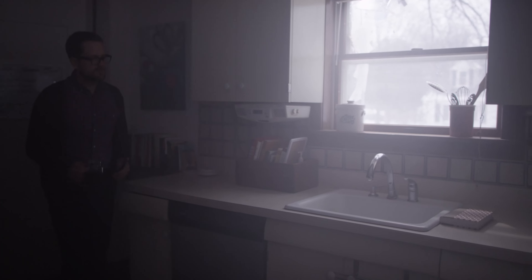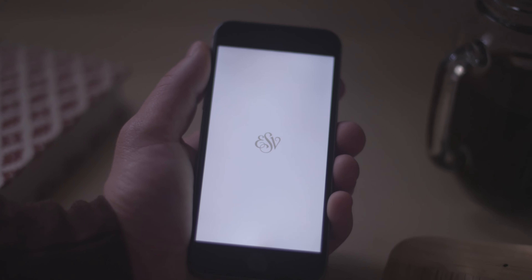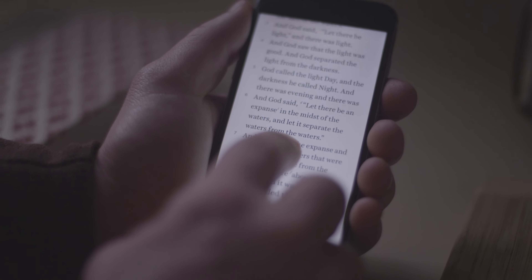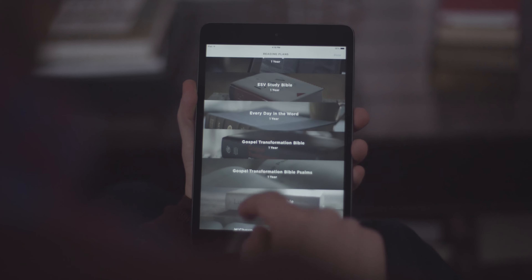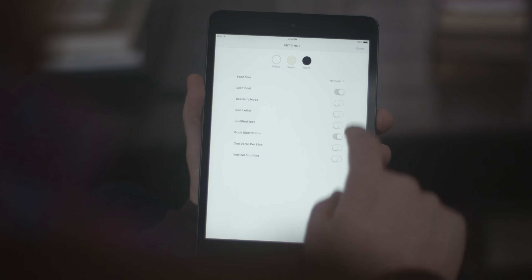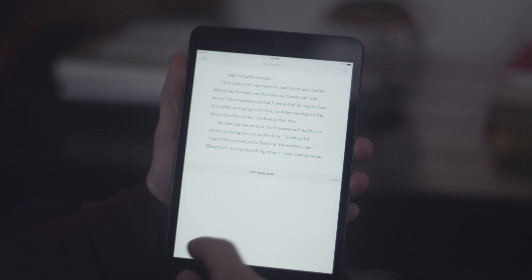Crossway's new ESV Bible app for iOS was created to be the most intuitive and elegantly designed Bible app to date. With free access to the ESV Global Study Bible, integrated reading plans, an in-app store, and innovative text layout options, the app was designed from the ground up to help you engage with God's Word on a deeper level.